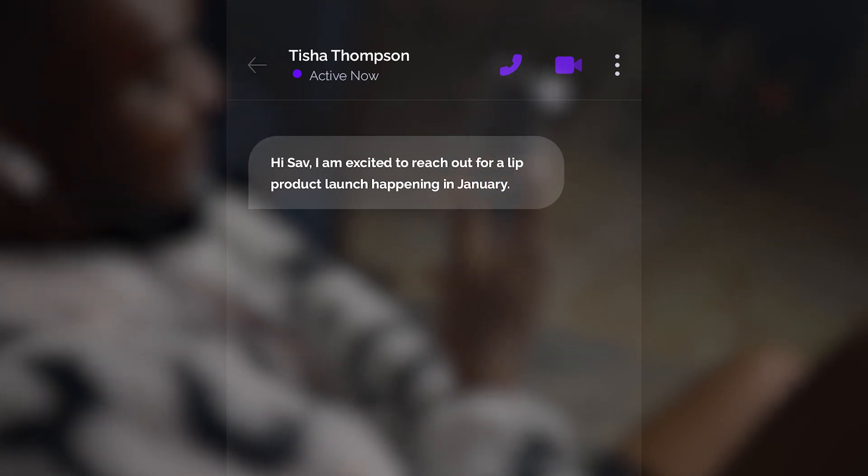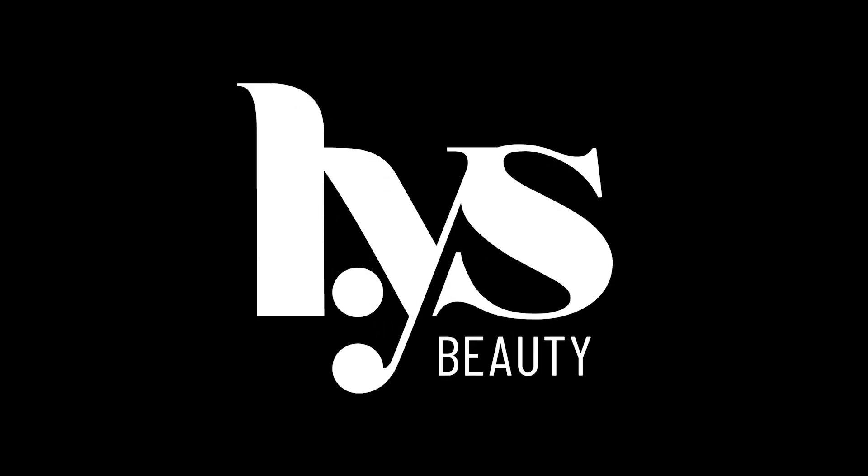A couple weeks ago, I got a DM from Tisha, a long-time client of mine, and she said: 'Hi Sav, I'm excited to reach out for a lip product launch happening in January. Are you available?' Of course I'm available. So here is the objective: NYS Beauty is launching a new lipstick and lip liner in the next 3 weeks, and my job is to create the most captivating and engaging visuals for their brand.